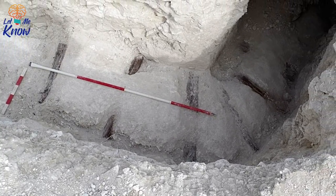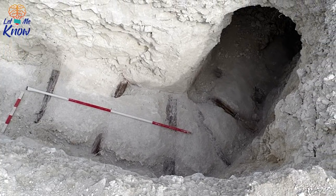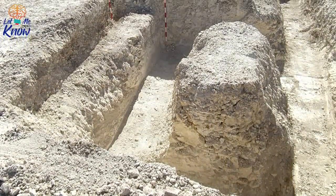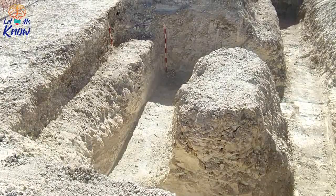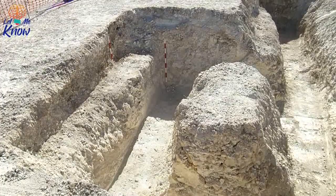Under the ground they found a network of hidden tunnels. The tunnels were designed with a very specific purpose in mind: they were there to acclimate recruits to the conditions they would be facing in the trenches of France and Belgium during the First World War. This was a facility devised to prepare soldiers for some of the horrors they faced on the front line, and the preparation was rigorous to say the least.